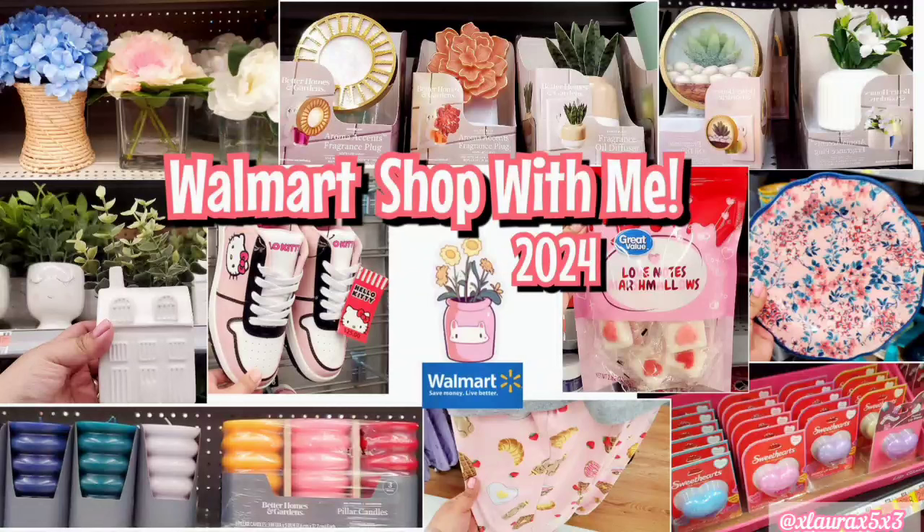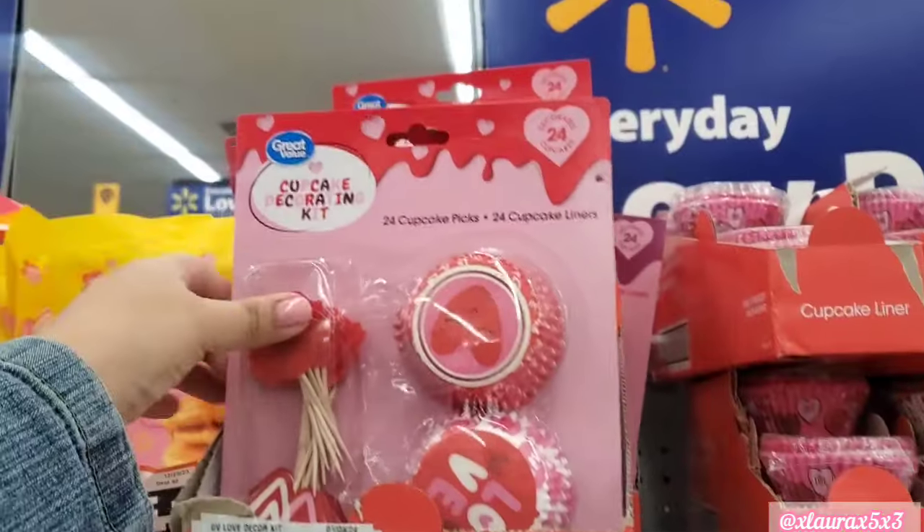Hi friends, welcome back. Today we're visiting my Walmart. It's been a while since we've been here and I want to check out what they have before they start putting out their Easter items.